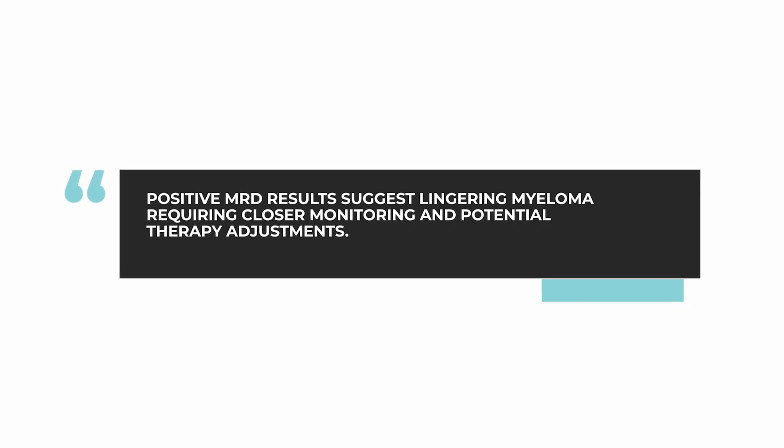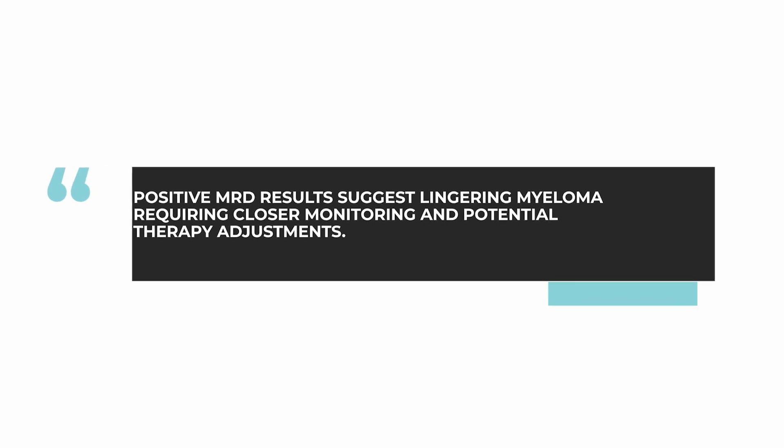This is excellent news for a patient, and can be reassuring, and certainly means that there's no immediate need for treatment. On the opposite side, if that type of MRD testing is positive, this means that there is definite residual myeloma in the bone marrow and in the body, and that this needs to be watched much more closely, and that new therapy might actually be required.